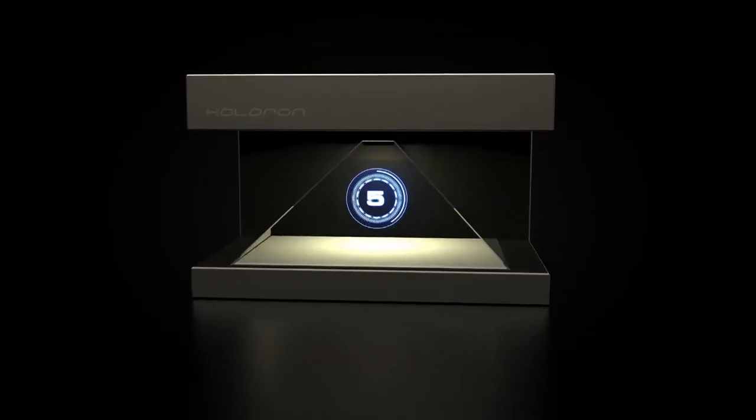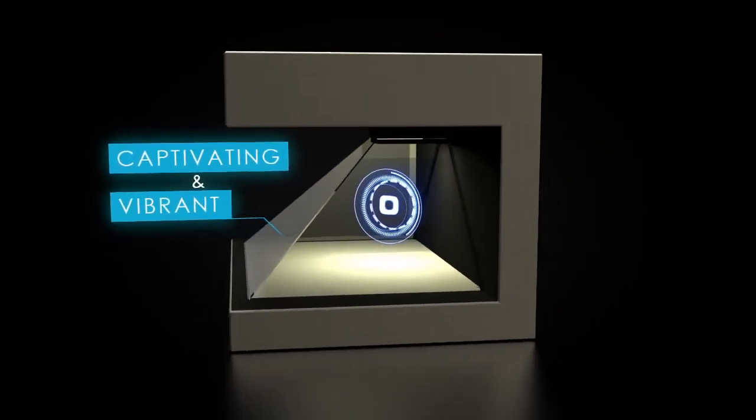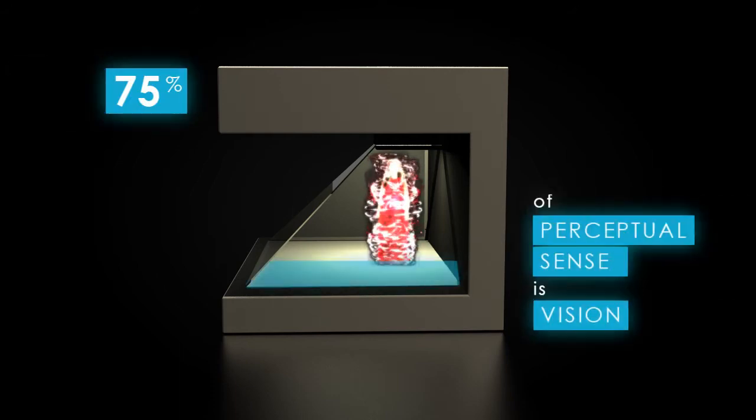Now you can engage your audience with a captivating and vibrant display of visuals. It'll help you make your product presentations more persuasive and displays more attractive than ever, while allowing you to target the most used perceptual sense of the audience — that is, the sense of vision.